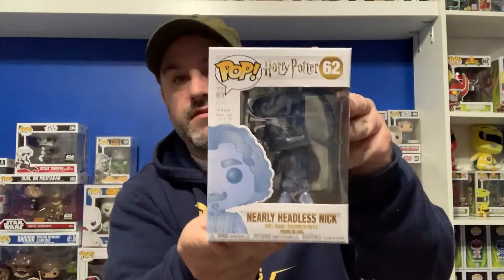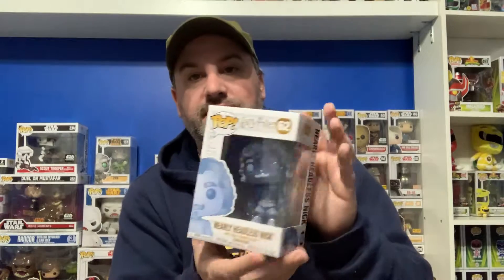Let's take a look at the first one. The first one is — ooh — the common Nearly Headless Nick! This is one we've been excited to wait for. This is played by Monty Python's John Cleese. We actually get to go see him next month — he's doing standup comedy live in our hometown. This will be our second time seeing John Cleese live. Not the con exclusive that glows in the dark, but still a really nice pop.